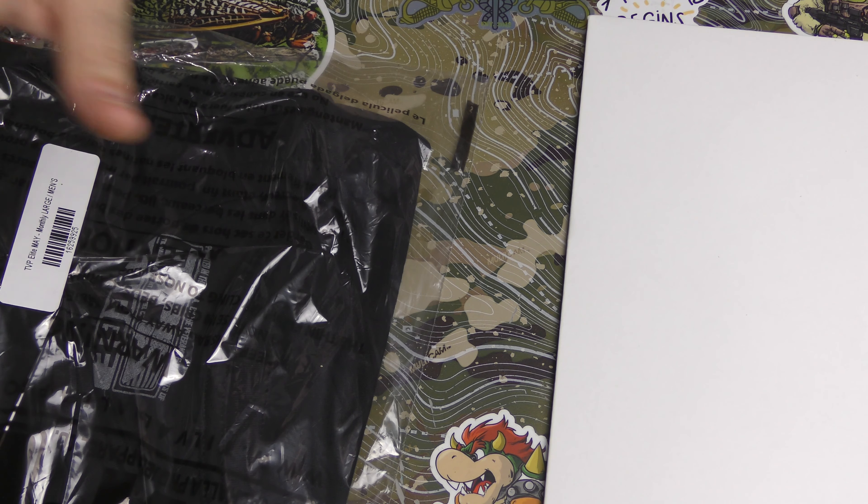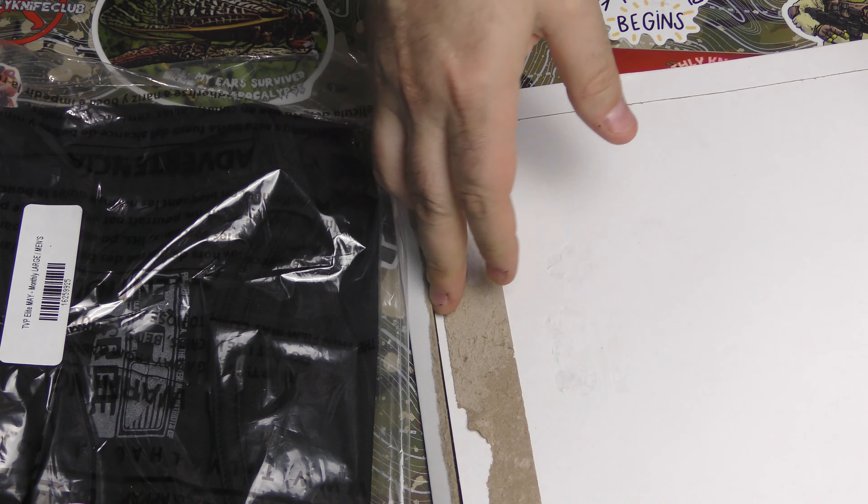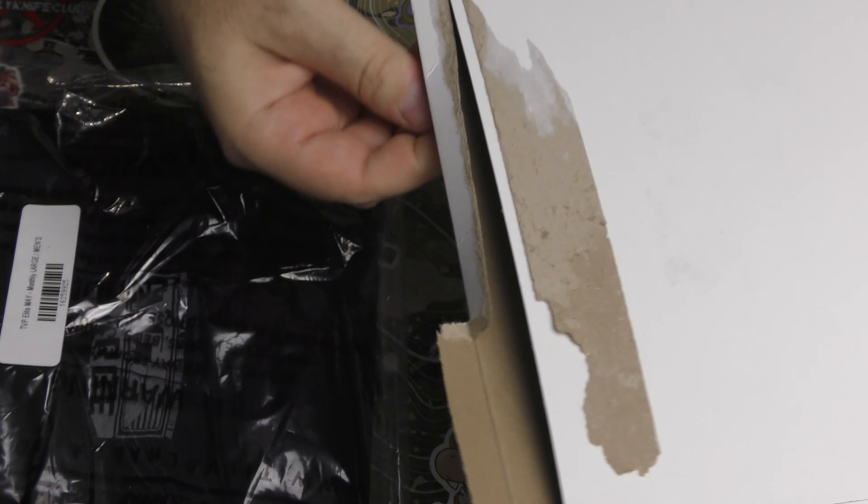So we've got our T-shirt, and in here should be our little monthly booklet. And sometimes there's some extra goodies.